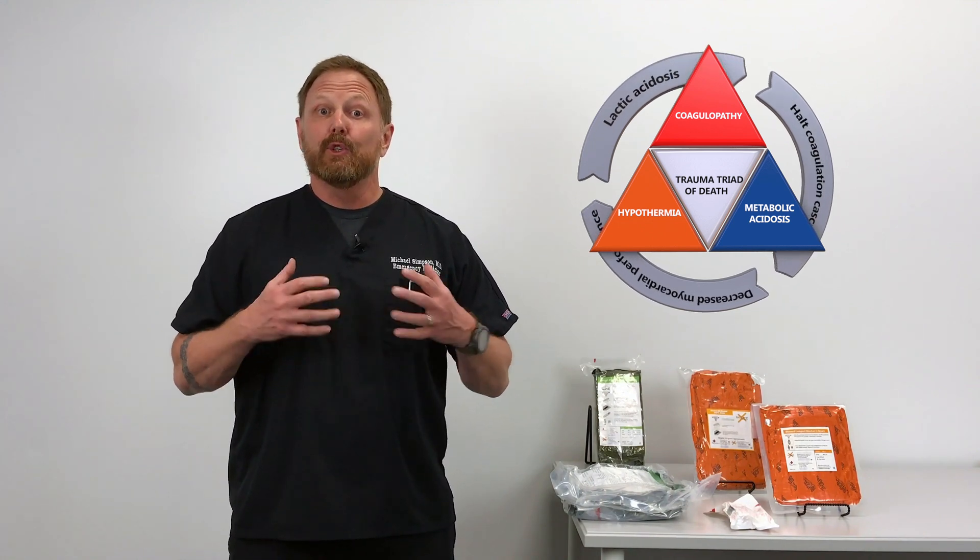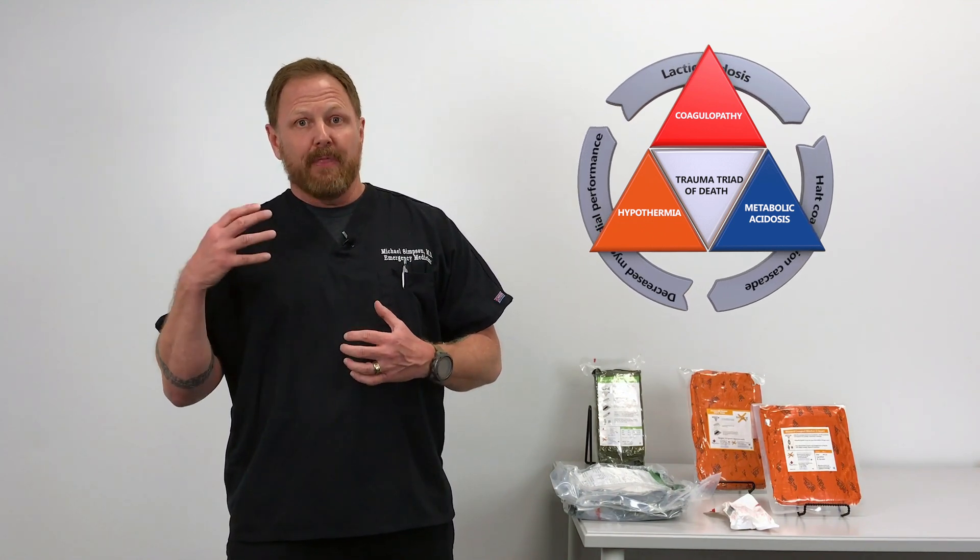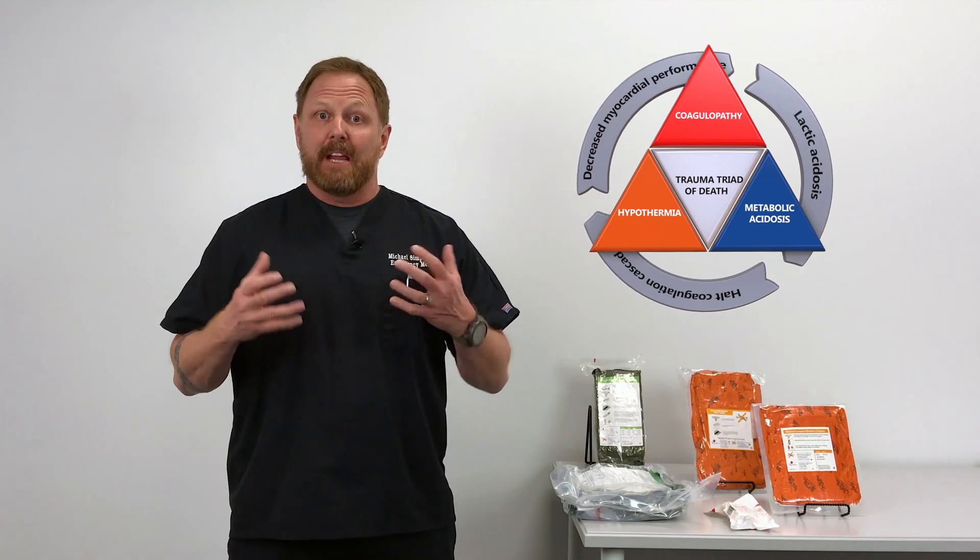These are three things that happen in trauma that feed off of one another and make the patient circle the drain. The more wounds a patient has and the more body heat they lose, the less their blood is able to clot. So they bleed more, so they lose more body heat. Their blood then becomes acidic, which affects the other two — it makes their body temperature continue to drop and it makes their blood clot less.